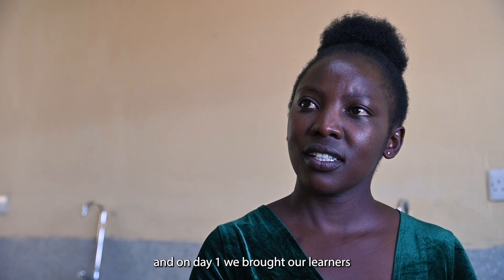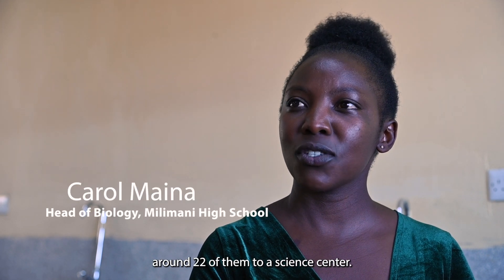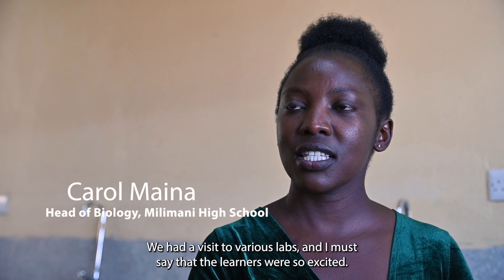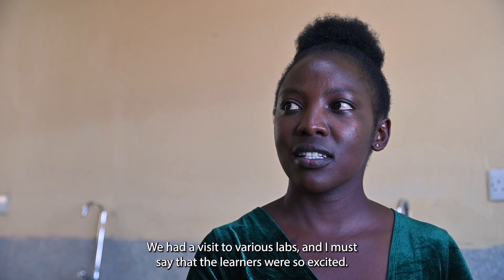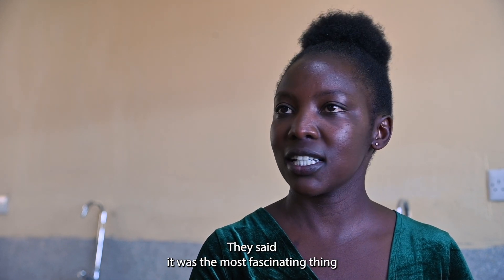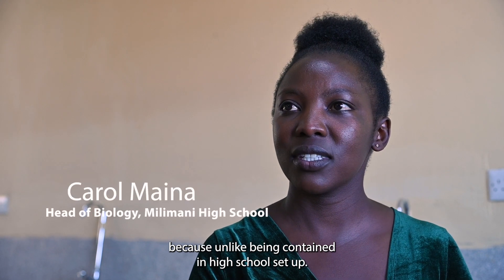It was started in February, and on day one we brought our learners — around 22 of them — to the science centre. They had a visit to various labs and the learners were so excited. They said it was the most fascinating thing because unlike being contained in a high school setup.